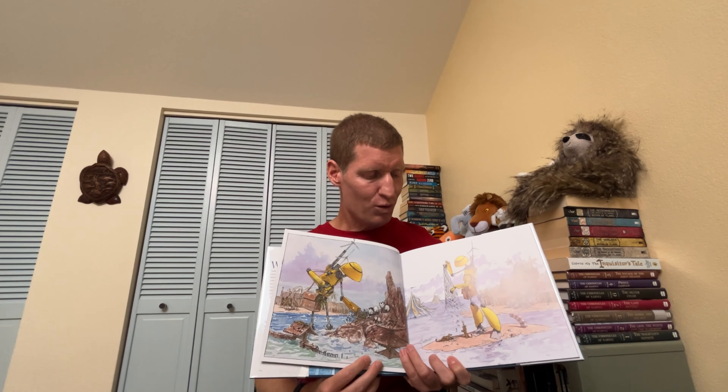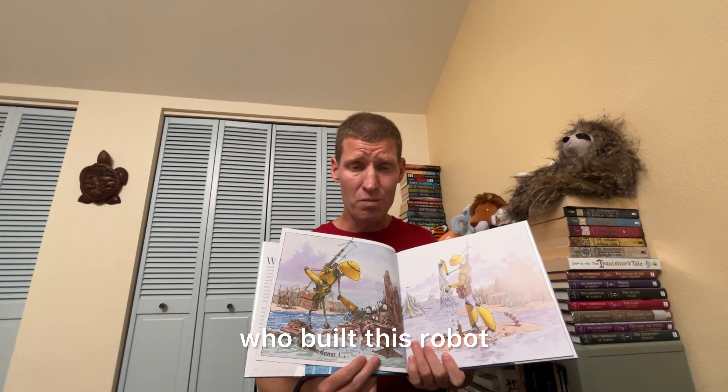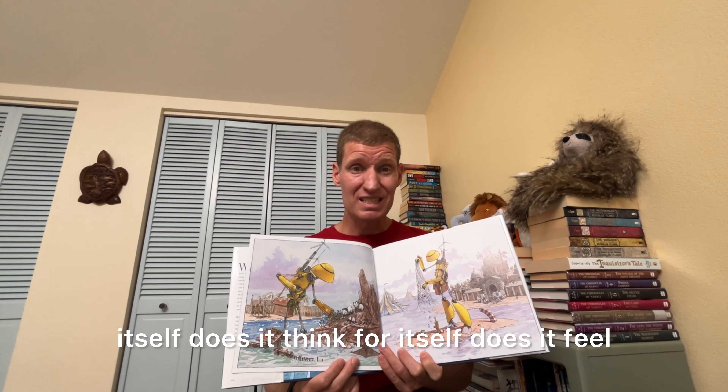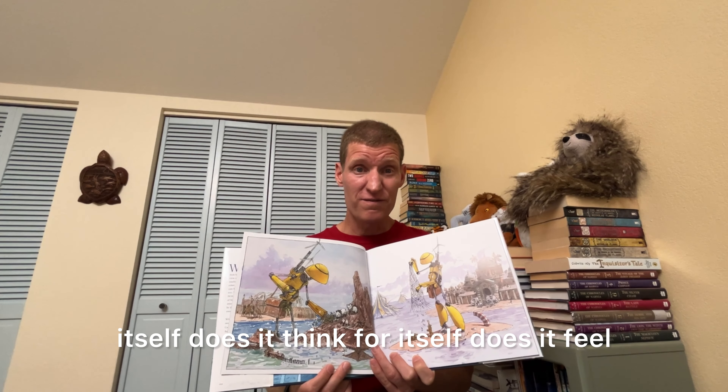And we think about who built this robot and who asked it to take care of these animals. Is the robot AI, and did it decide to take care of these animals itself? Does it think for itself? Does it feel?